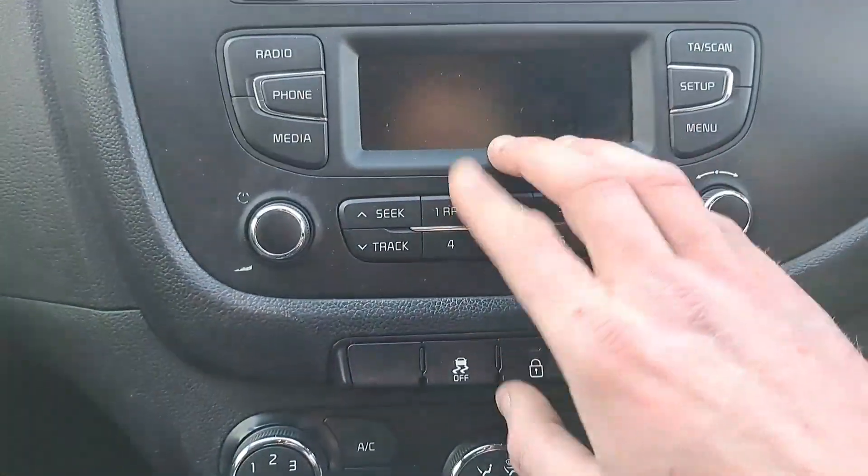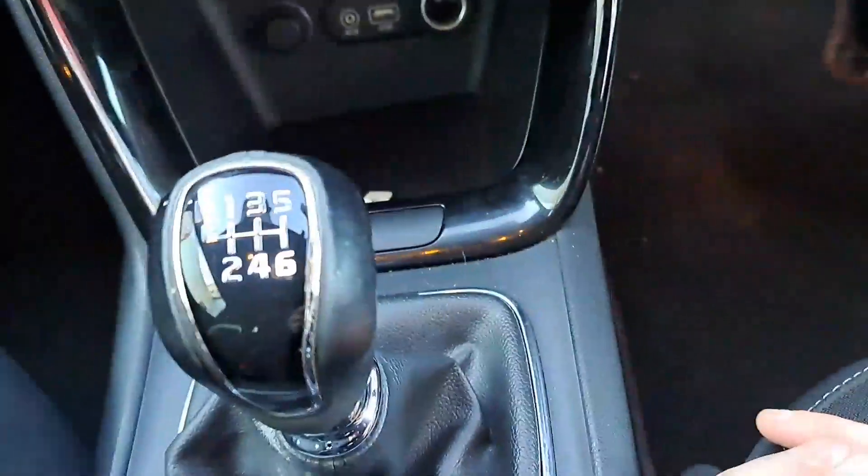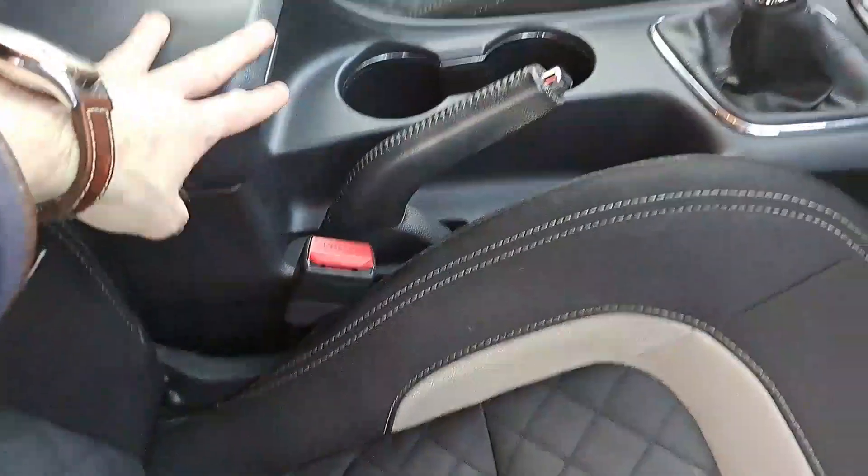We have demisters, radio media player, CD player, six-speed manual gearbox, and a couple of USB and auxiliary inputs with a dual cupholder and a center armrest.